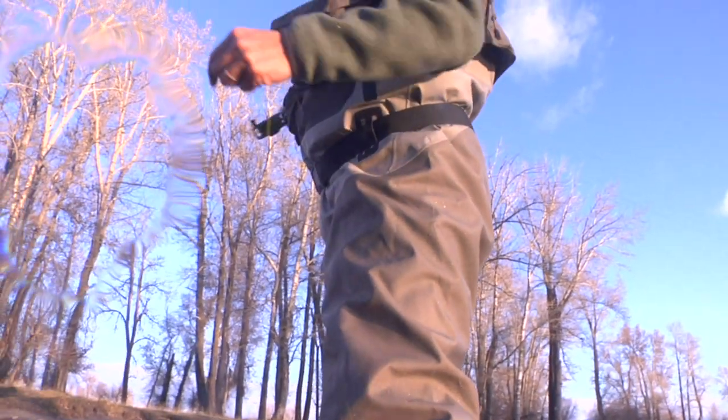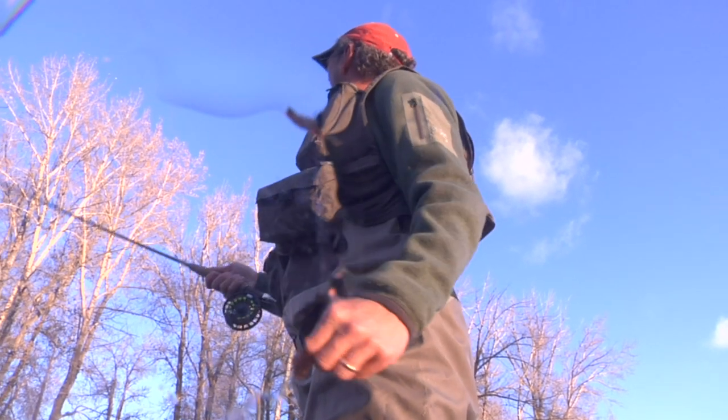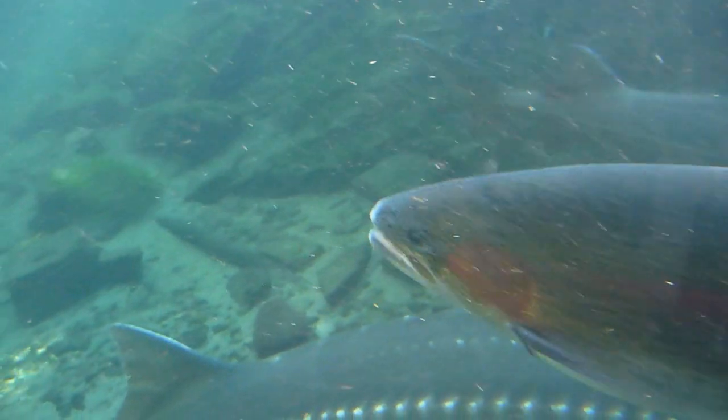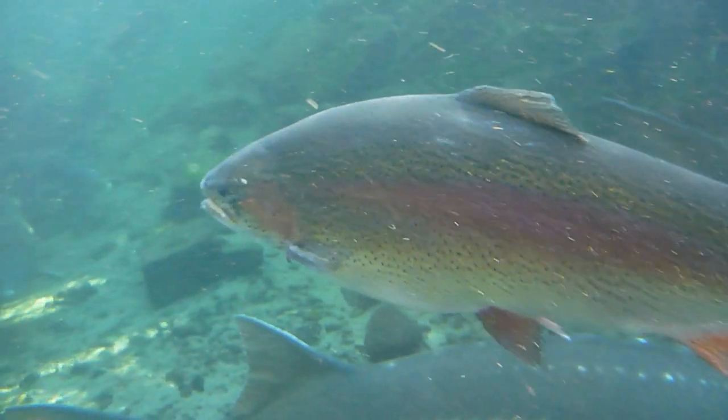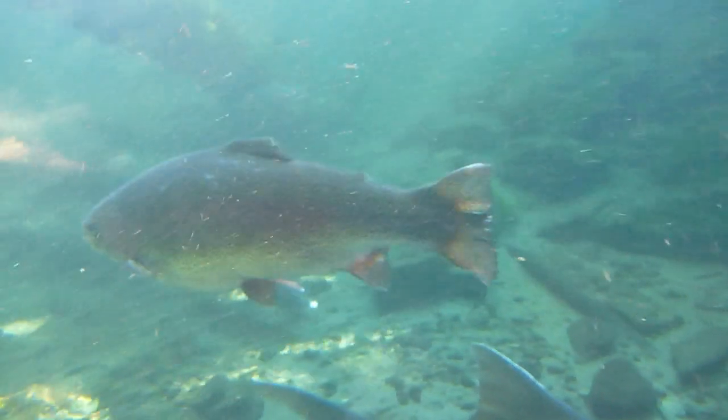Are you looking to head out to the lake, pond, river, or stream to chase some winter trout? What is going on everybody? Welcome back to another trout fishing video here at Herman's Outdoors. Today we are going through the top 5 winter trout fishing tips to help you be more successful catching trout during the winter. As an angler chasing winter trout, you have the opportunity for some epic trout bites on the water and hooking some trophy, even lunker-sized winter trout.